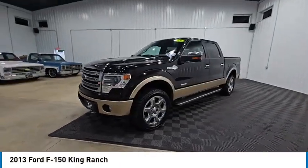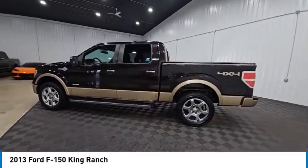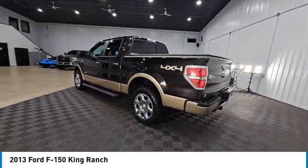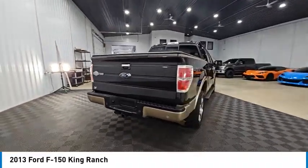Take a ride in the 2013 F-150. A Ford F-150 knows how to handle any situation. It's built to follow orders, no whining, and is priced below $20,000.